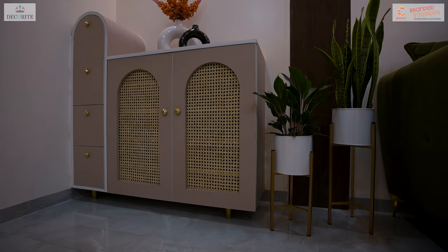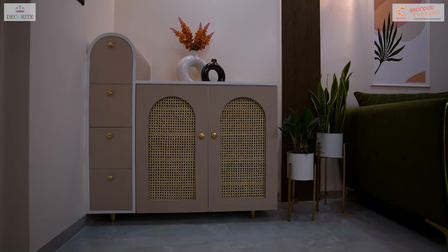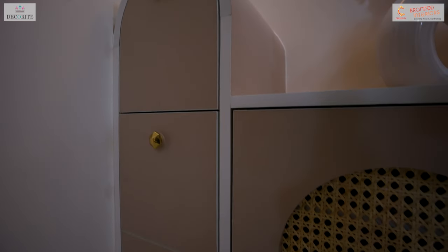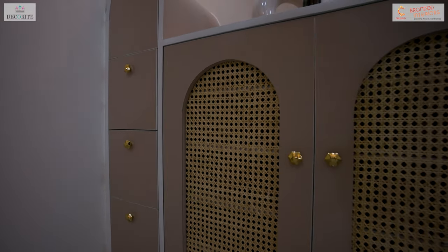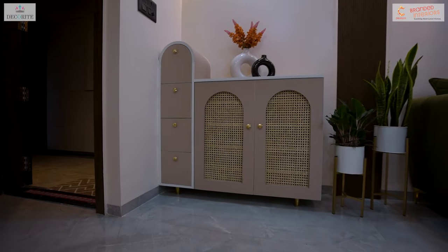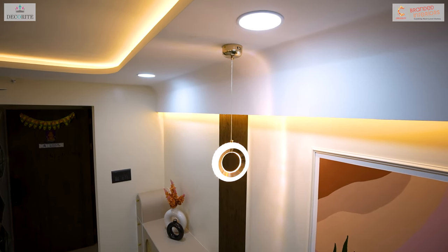Here you will notice a designer console, but it's not just a console — it ingeniously serves as a shoe rack. The client desired a unique solution for the shoe rack, so we have given a non-traditional solution. We have used rattan sheets in the shoe rack for ventilation, enhancing its aesthetic appeal. Additionally, on the right side of this shoe rack, fluted wooden textured PVC rafters have been installed. To highlight the features, hanging lights have been incorporated.